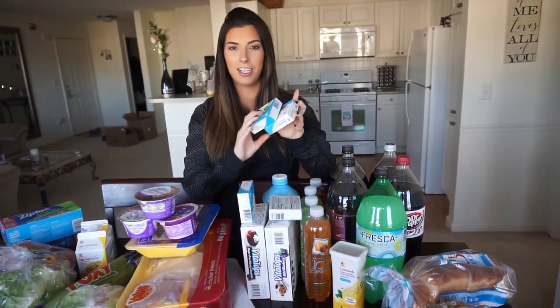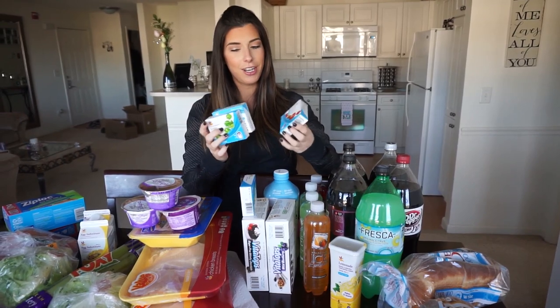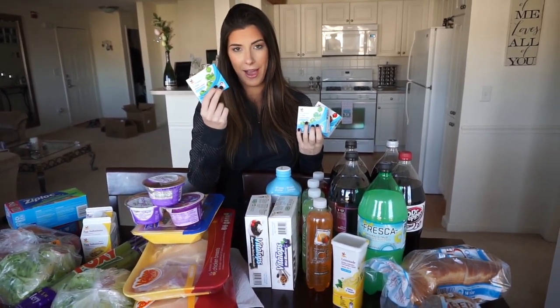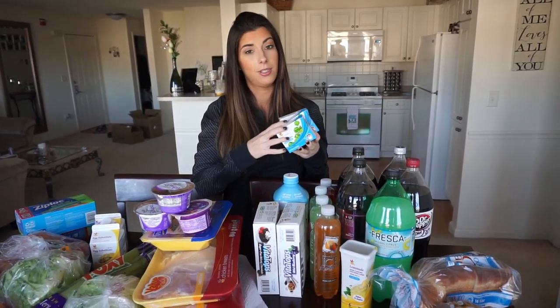And then this is Matt's thing — he's like on a Jell-O kick. I like Jell-O, I don't love it. But you could pretty much eat this whole entire package for, I think it's like 20 calories. It makes a big bowl and it is good. You put a little fat-free whipped cream on it or something.